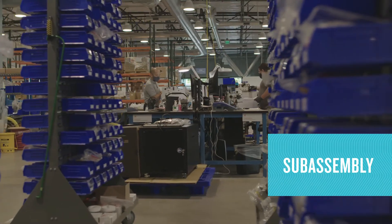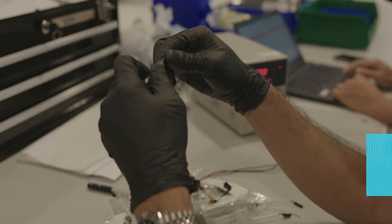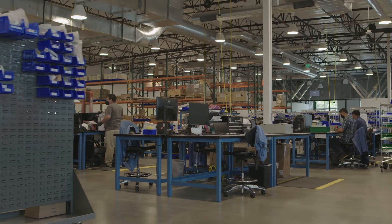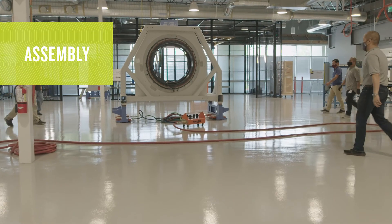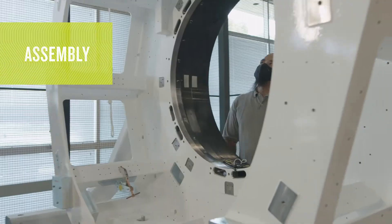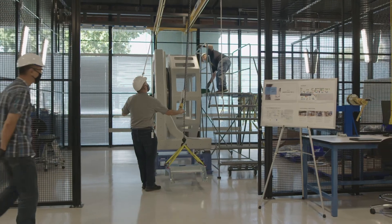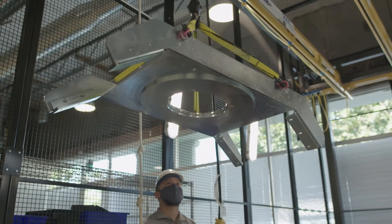Outside the ESD room, smaller system components are built in this sub-assembly area. Once complete, the components continue toward integration into a Reflection X1 machine. Finally, the sub-assembly components find their way onto the large gantry. The weight of the X1 will reach 15,000 pounds when integration is complete. High-tech air pallets make moving the machine effortless as it continues on to the next stage.